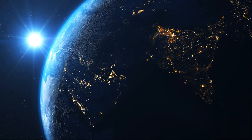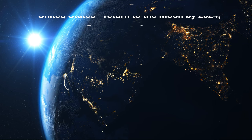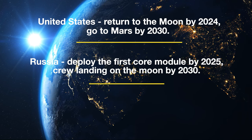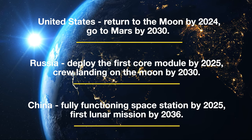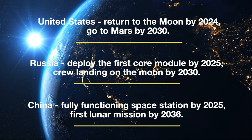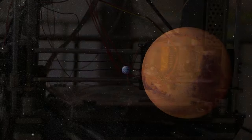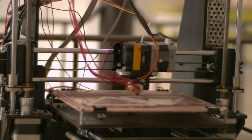Space exploration, space tourism, and eventually settling in space are no longer far-fetched dreams. Governments and corporations have set ambitious goals in recent years — more specifically, to establish themselves first on the Moon and later journey to Mars. But how does 3D printing help us become a multi-planetary species?